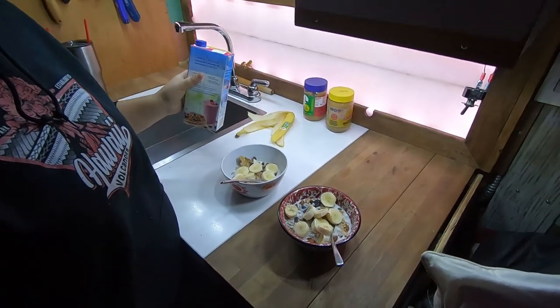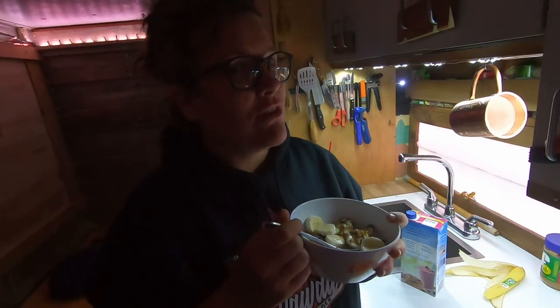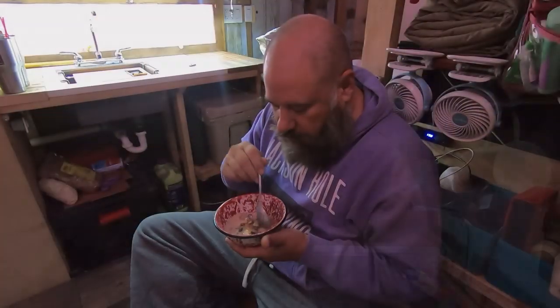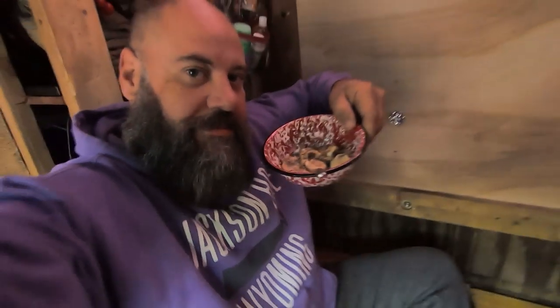Oatmeal with all types of yummy things in it — that's it! That's our morning ritual and morning routine. Then we go outside and commune with nature. We're crunchy as they come, guys.